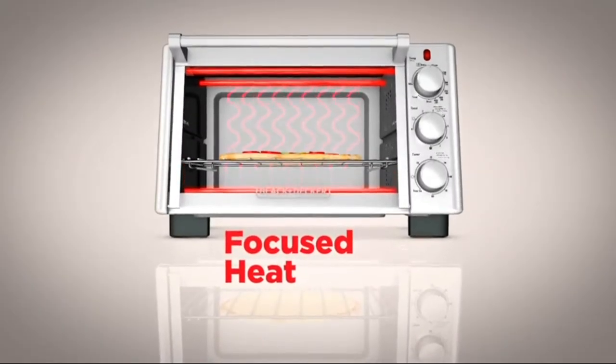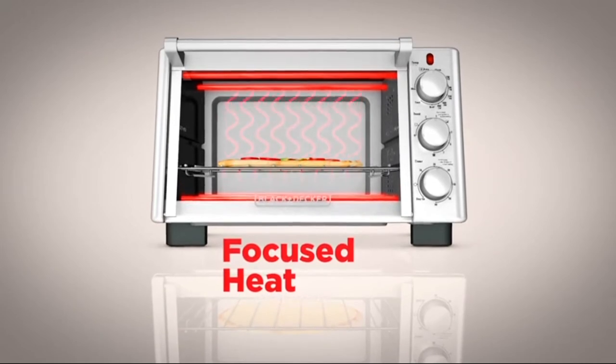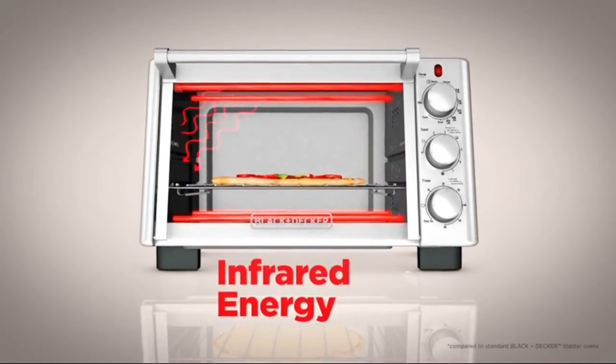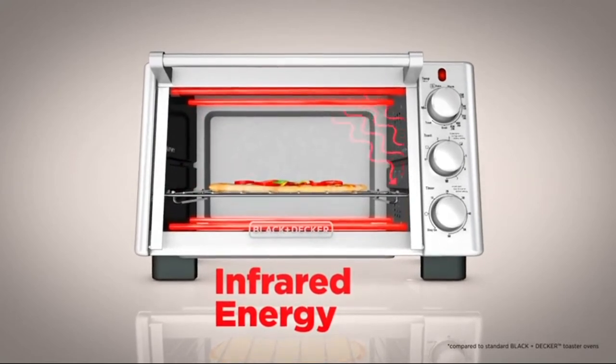The all-new design of the oven interior focuses heat towards the cooking area. Infrared energy comes from the heating elements and gets redirected towards food, improving efficiency and speeding up cooking times.